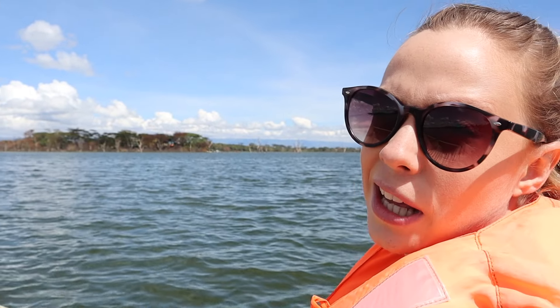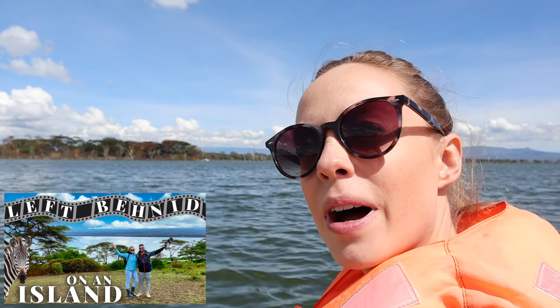Behind me is actually Crescent Island. If you want to see what Crescent Island looks like, check out the link down below because we were there about a month or two months ago. Do you guys remember the witch house from the last video? It's right there, and still very very creepy.